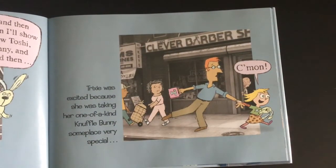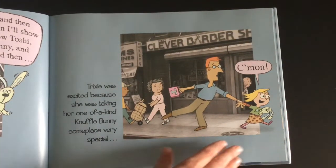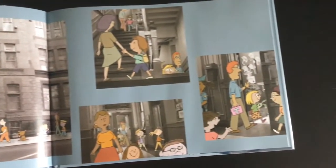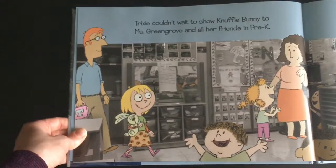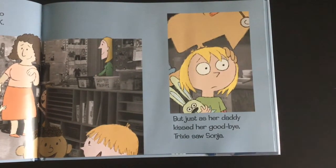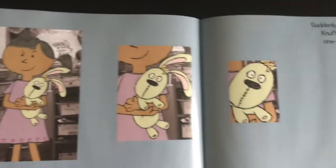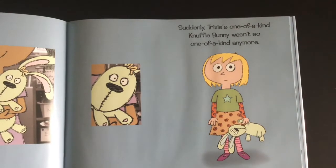Trixie was excited because she was taking her one-of-a-kind Knuffle Bunny someplace very special. Come on! School. School. Trixie couldn't wait to show her Knuffle Bunny to Miss Greengrove and all her friends in pre-K. But just as her daddy kissed her goodbye, Trixie saw Sonia. Suddenly, Trixie's one-of-a-kind Knuffle Bunny wasn't so one-of-a-kind anymore.